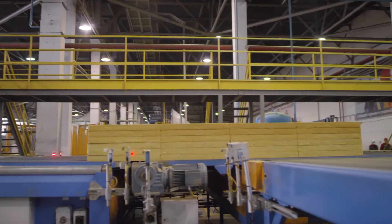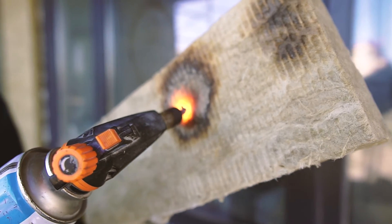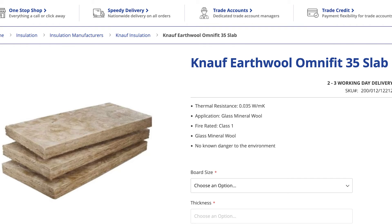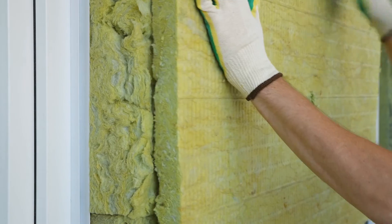Made from natural or synthetic minerals, mineral wool as part of a manufacturer's specification is fire resistant and commonly used in both residential and commercial construction. Brands like Rockwool and Knauf Insulation offer reliable mineral wool insulation products, providing good fire resistance and thermal performance as part of a tested system.